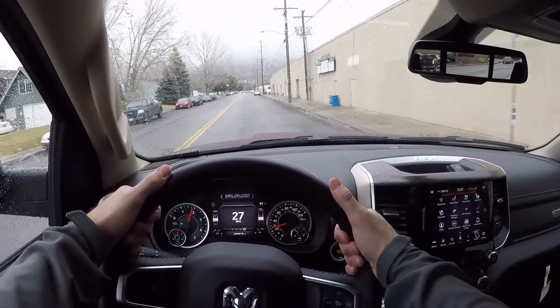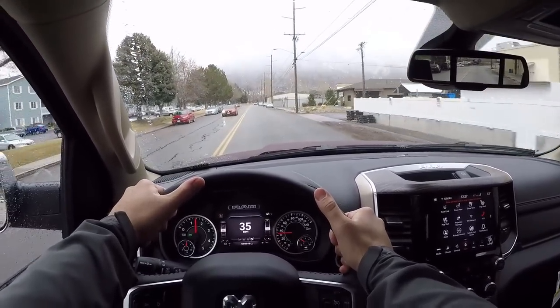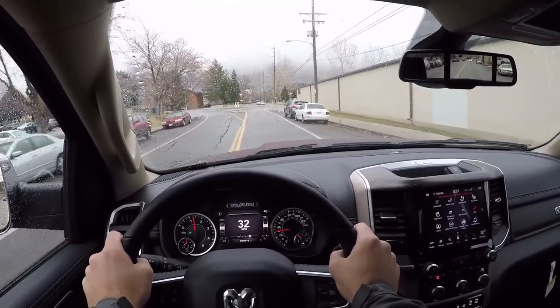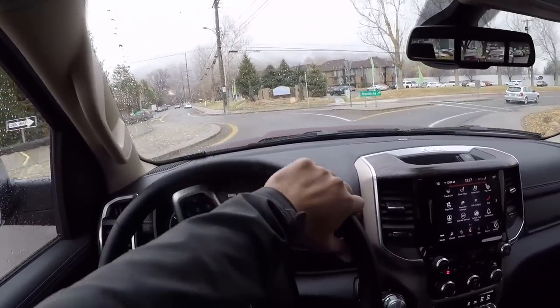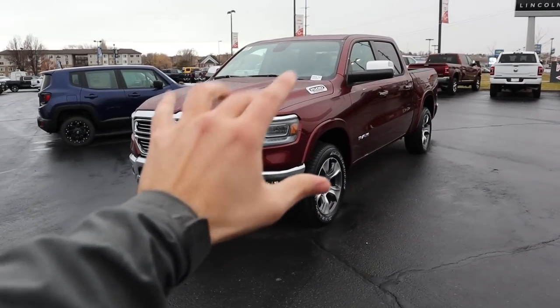Wrapping things up on the 2020 EcoDiesel Laramie: if you're in the market for a luxury truck and you don't tow all that often, want better gas mileage, and want something that can last a long time with a diesel engine, this Laramie is the perfect truck. If you do a little off-roading, that low-end torque helps out a ton. Everything about this truck is absolutely awesome — I love the new EcoDiesel engine. Big shoutout to Larry Miller Dodge RAM in Provo, Utah for providing the 1500 EcoDiesel. Check out the inventory in the link below, and if you're new here, please subscribe. I'll see you in the next video.